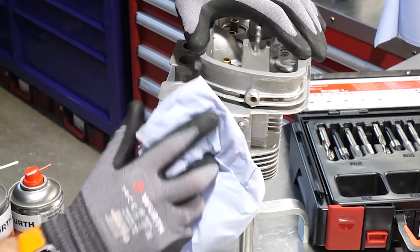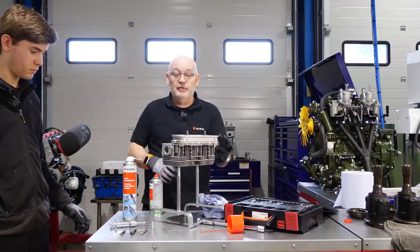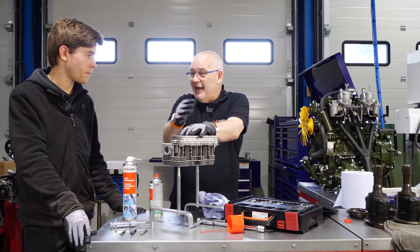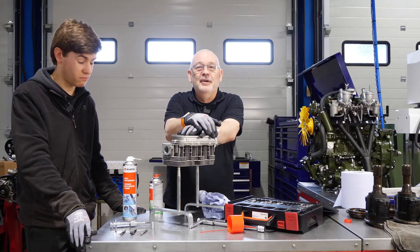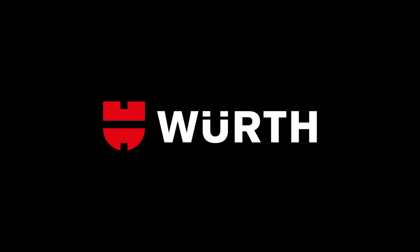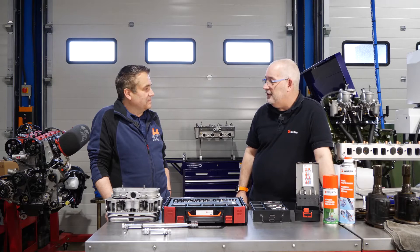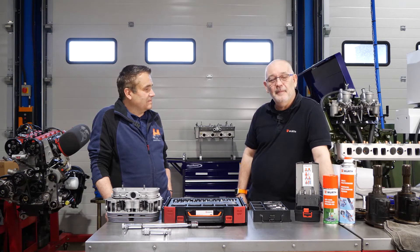The TimeCert repair is complete. That was Zach's first ever TimeCert repair and he did a great job. Nick thanks Tony for letting them into the workshop and signs off for the viewers.